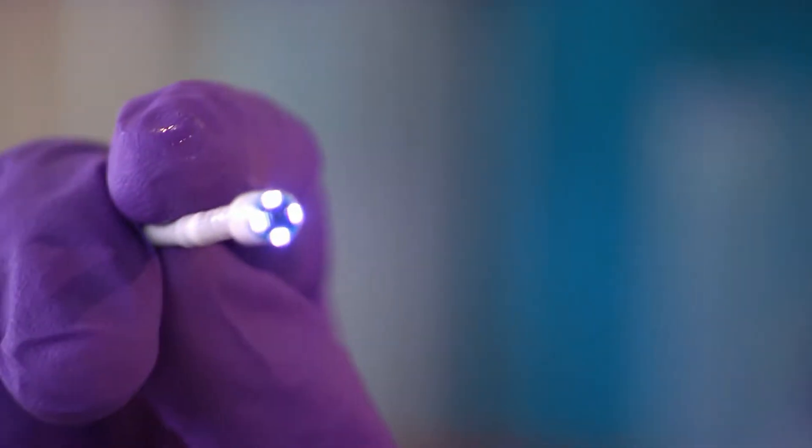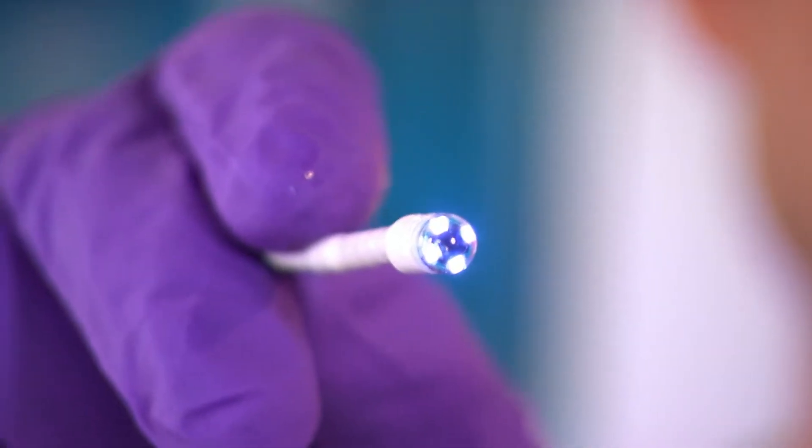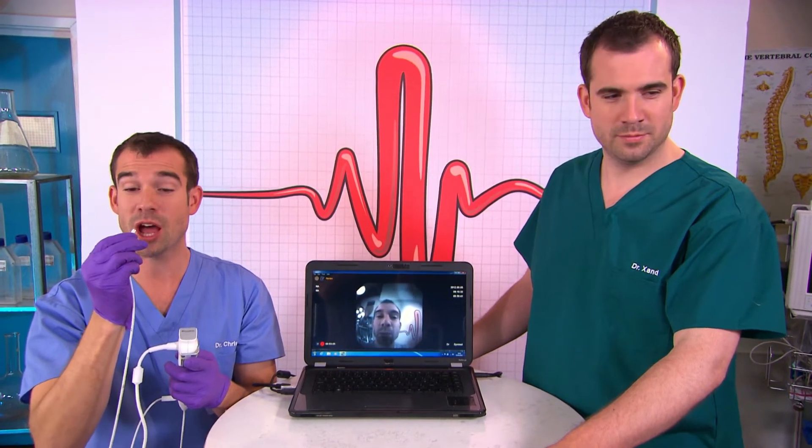But what do vocal cords look like and how do they work? Well, this nifty medical gadget is going to show you. This is a Nasal Endoscope — a very small camera that I'm going to put up my nose and look at my vocal cords.